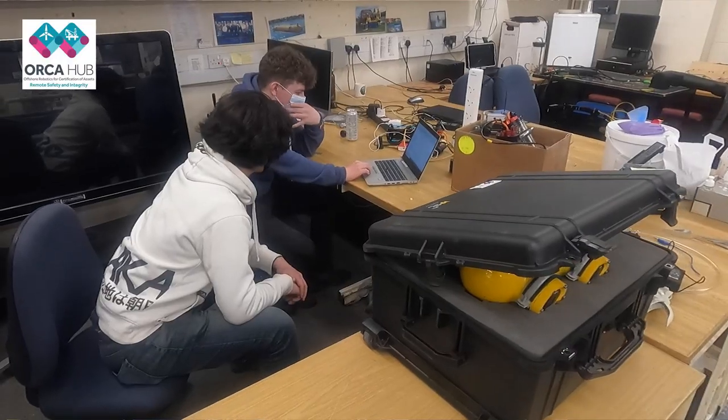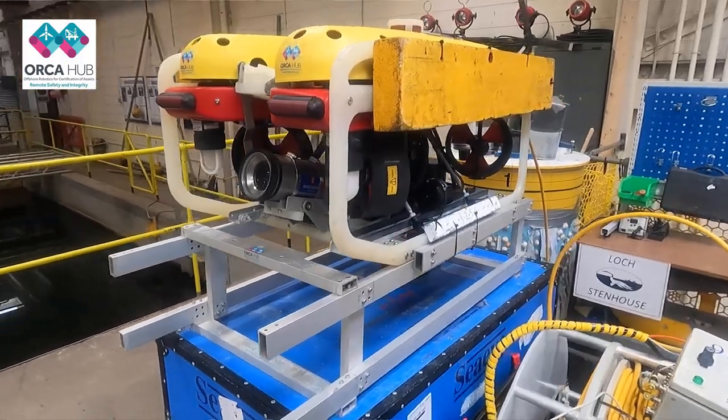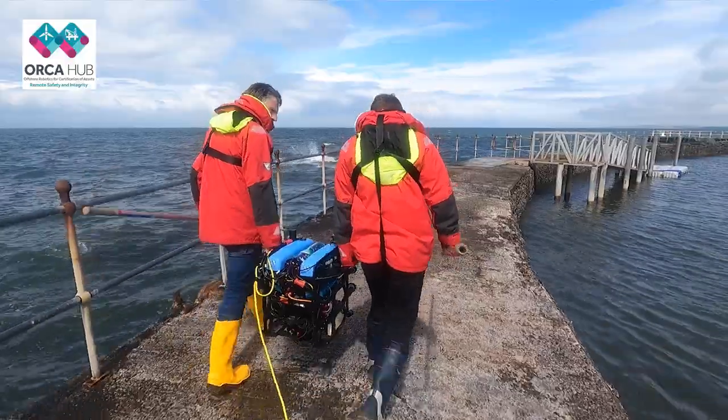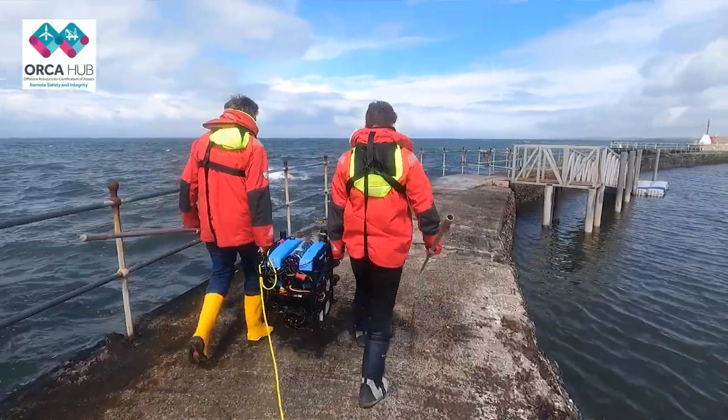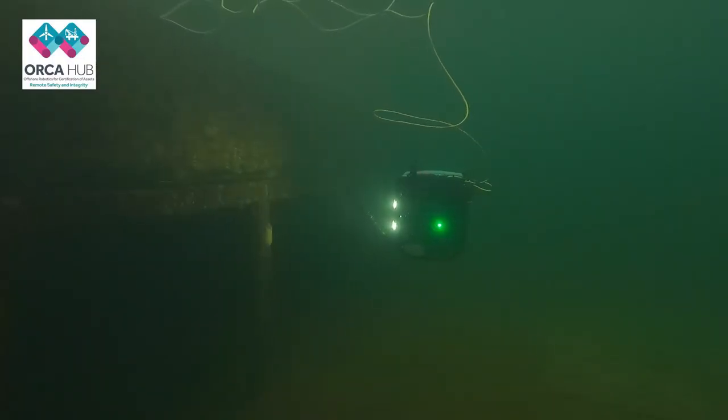My name is Sean Katagiri and I am a Research Associate of the Ocean Systems Lab at Harriot Watt University. At our lab we focus on creating robots that can carry out autonomous inspection in underwater locations. Our aim is to give the personnel the ability to carry out dangerous work remotely from a safe location using our autonomous robot.